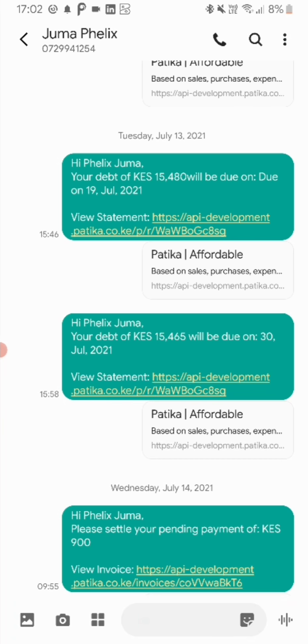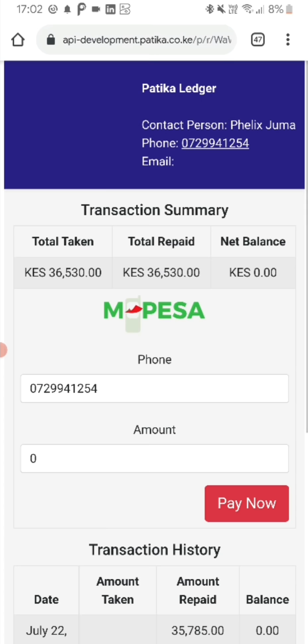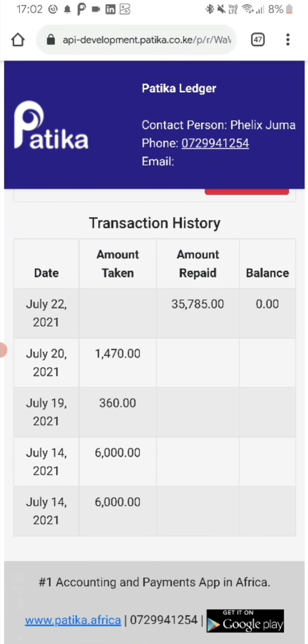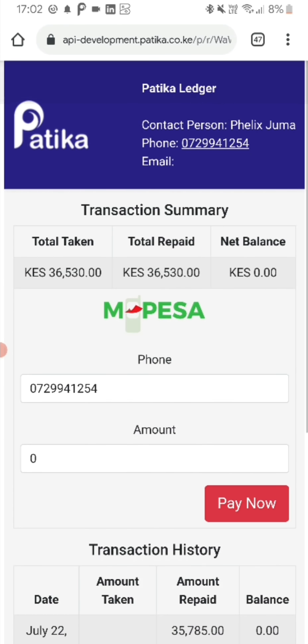When your customer receives the reminder message, they're able to open the link, which basically shows them the entire statement — showing how much they owe currently, how much they've repaid and what the balance is. In a scenario where there's a balance, the customer will be able to specify the amount they can pay, click pay now and directly pay through M-Pesa.